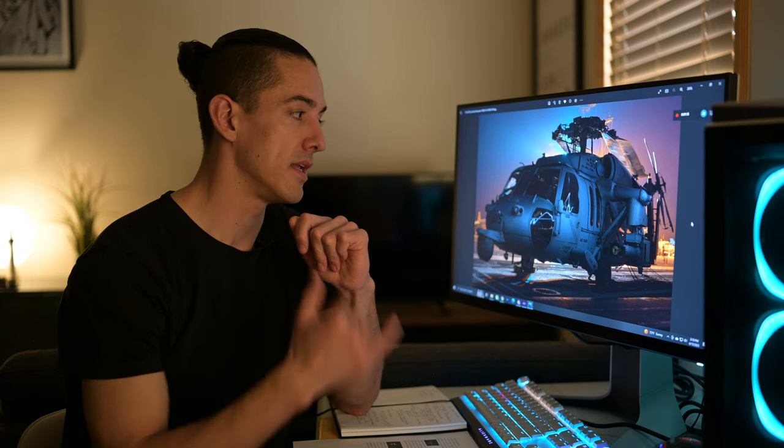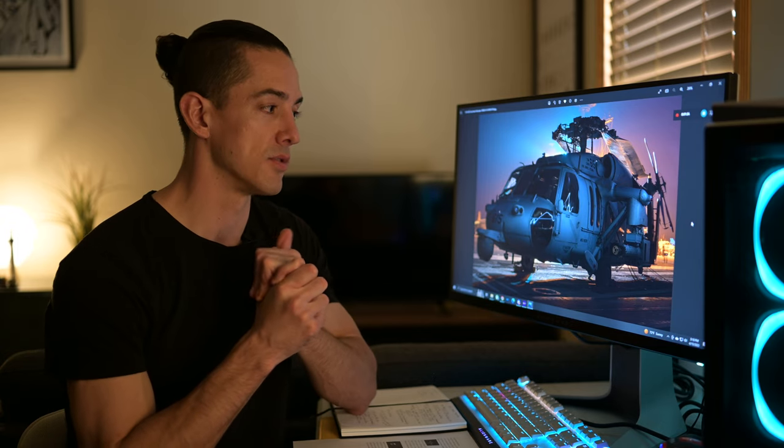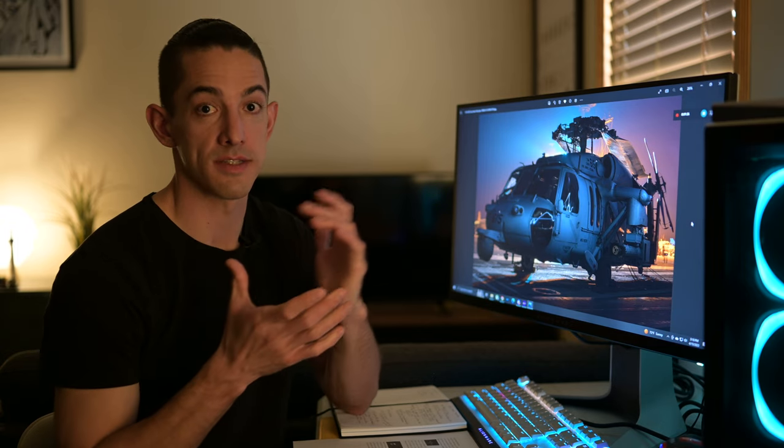If you're interested in the light painting techniques I used for this photo or any of the others, please let me know in the comments. Maybe I'll do a tutorial video in the future on exactly how to do that.